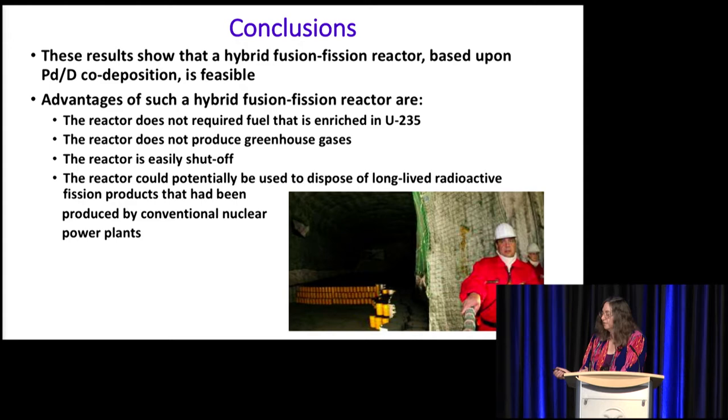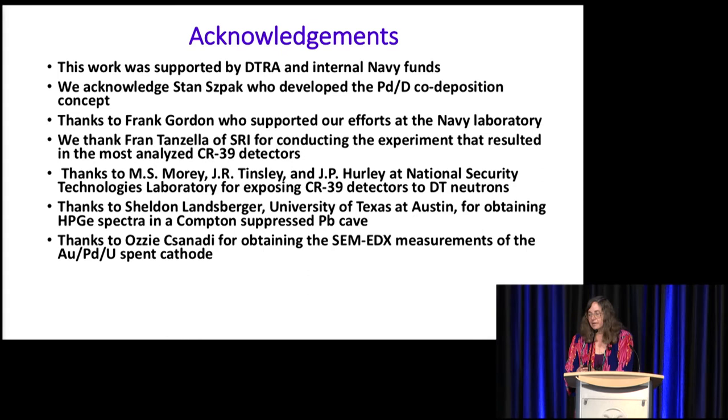We acknowledge support from DITRA as well as internal Navy funds. We acknowledge that Stan Spock developed the co-deposition concept, and we thank Frank Gordon, my former department head, for his support and top cover. We thank Fran Tanzella of SRI for conducting experiments resulting in the most analyzed CR39 detectors, the folks at National Security Technologies Laboratory for exposing our CR39 detectors to DT neutrons, Sheldon Landon of the University of Texas at Austin for obtaining our spectra in the Compton-suppressed lead cave, and Ozzy Sonati for obtaining our SEM-EDX measurements.